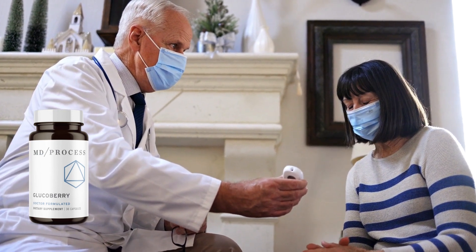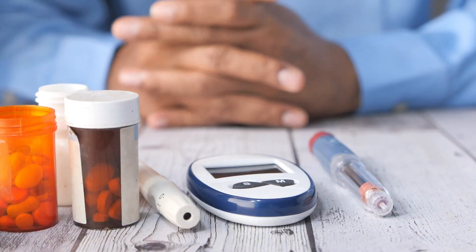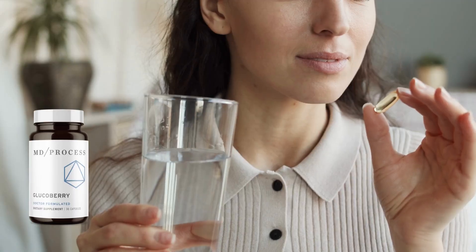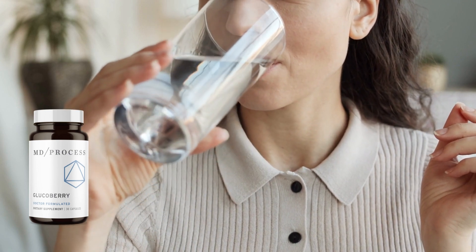In terms of price, the 6-bottle packs are the best choice for a complete treatment that is on sale. The more bottles you buy, the cheaper it becomes. Plus, you also get a 60-day money-back guarantee, so if you are not satisfied within this period, you can go to the official website, contact the support team and they will refund all your money.